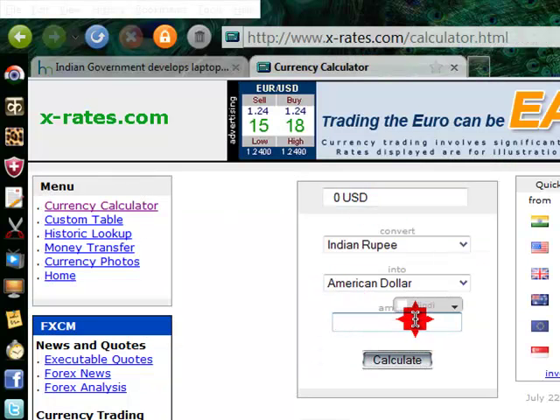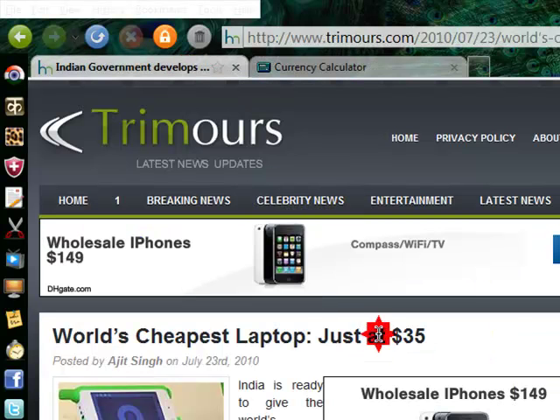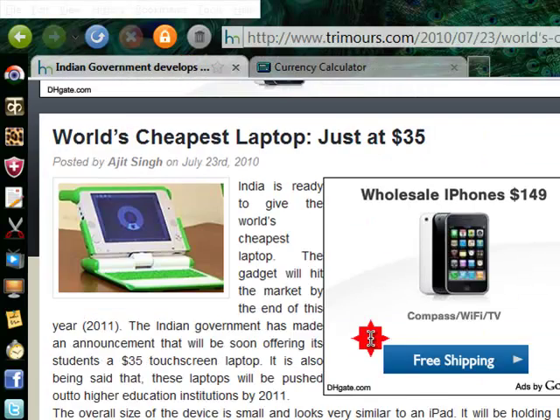Just calculate it — that is $572 actually. My computer costs as much as 572 of these computers.